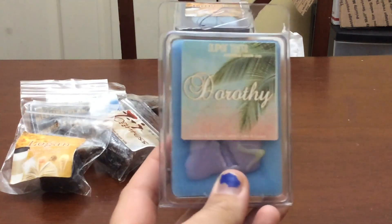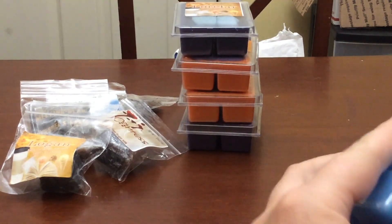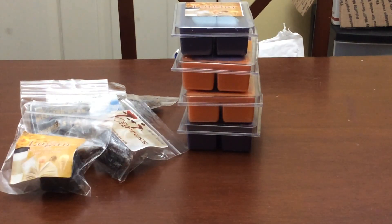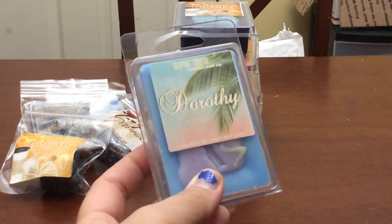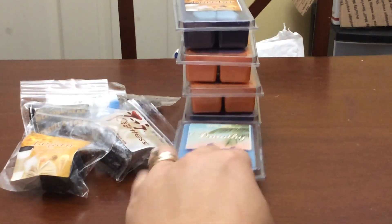The next one is Dorothy — Cactus and Sea Salt, Camu Camu and Guava. This is a nice fresh blend. I'm really looking forward to melting this in the bathroom. It's more Cactus and Sea Salt — that's primarily what I smell. I know other people smell other things, but that's primarily what I get. This one is going to be really, really good for the bathroom. I am super excited for that.